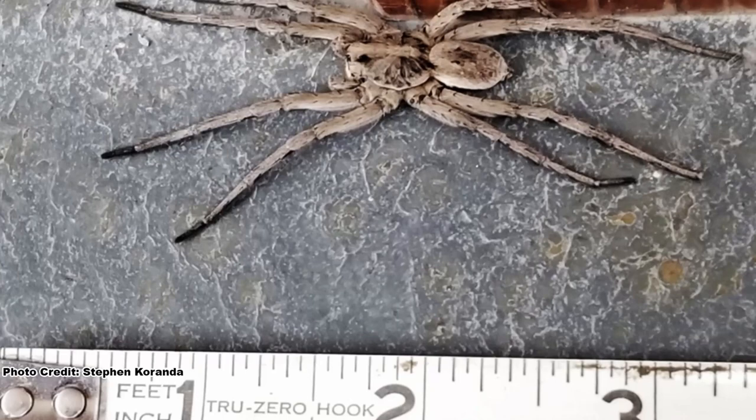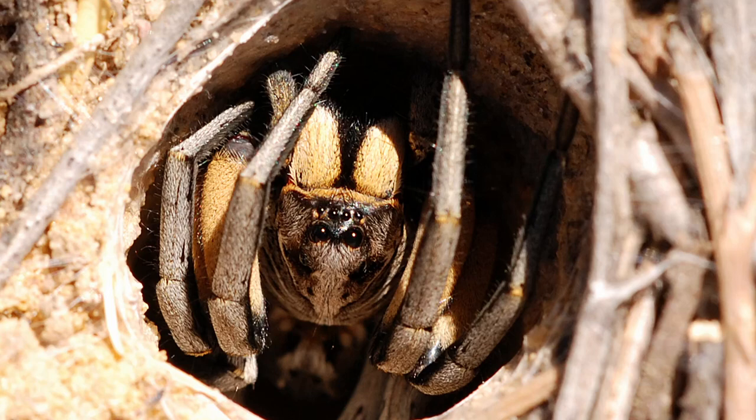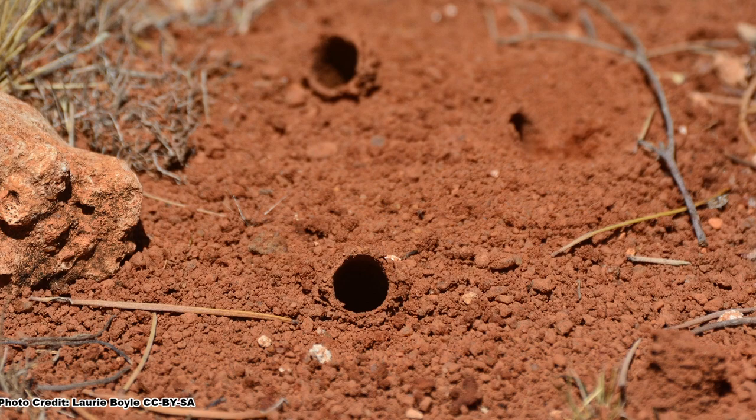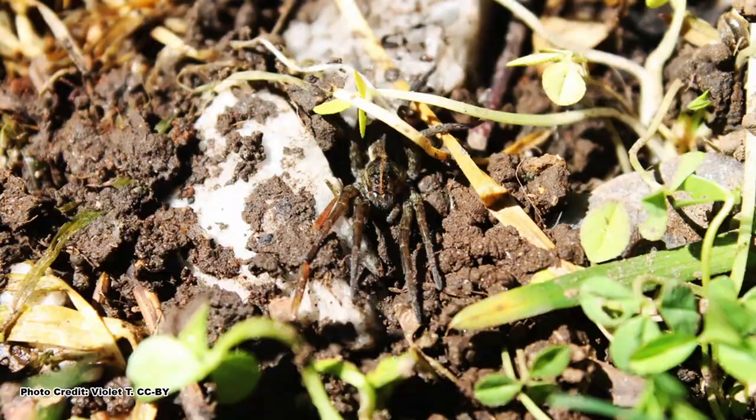Although wolf spiders are among the largest spiders found in eastern North America, a trait that makes many people fear them, they are actually quite shy and would rather run from a threat rather than stand and fight. Many species spend the daylight hours tucked into burrows that they either dig themselves or have been made by other small critters or insects, which have either been abandoned or whose inhabitant was a meal for the wolf spider. Unless you are actively looking for wolf spiders, you may not even realize they are around.